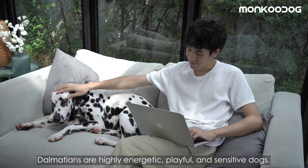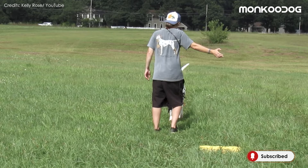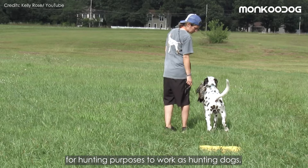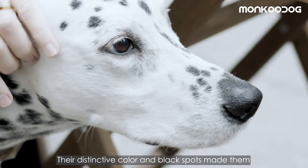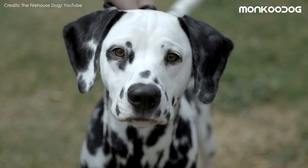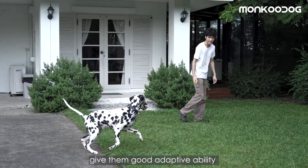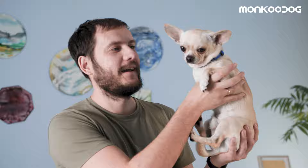Number 2: Dalmatian. Dalmatians are highly energetic, playful, and sensitive dogs. They are intelligent, can be well trained, and make good watchdogs. Originally bred for hunting purposes — working as hunting dogs, draft dogs, shepherds, and guard dogs — perhaps their most notable role was their debut on stage and in the circus. Their distinctive white color and black spots made them easily recognizable and famous among pet owners. Their short coats, slim build, long muzzles, and big ears give them good adaptive ability towards a hot and humid climate.